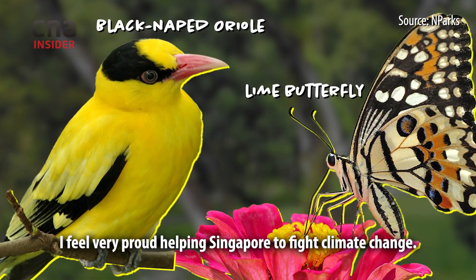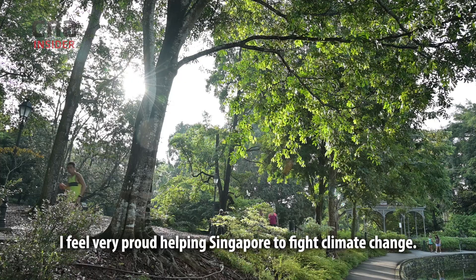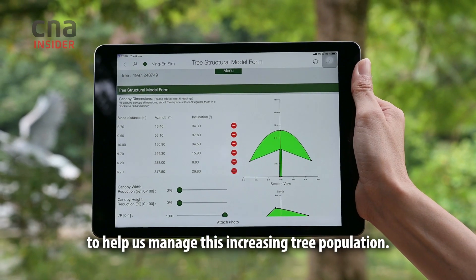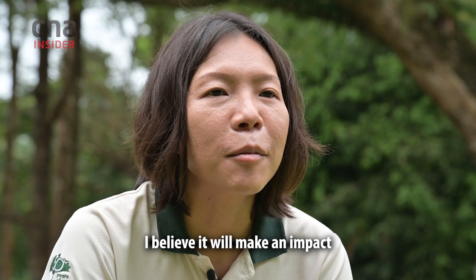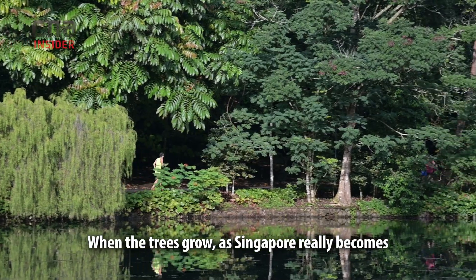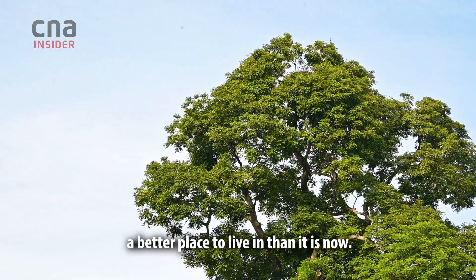I feel very proud helping Singapore fight climate change. We are planting trees and developing technology to help us manage this increasing tree population. I believe it will make an impact on future generations to come when the trees grow and Singapore really becomes a better place to live in than it is now.